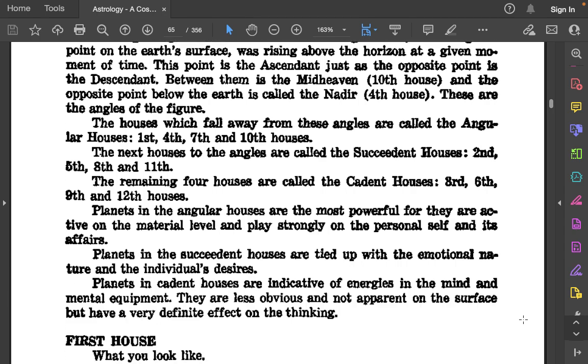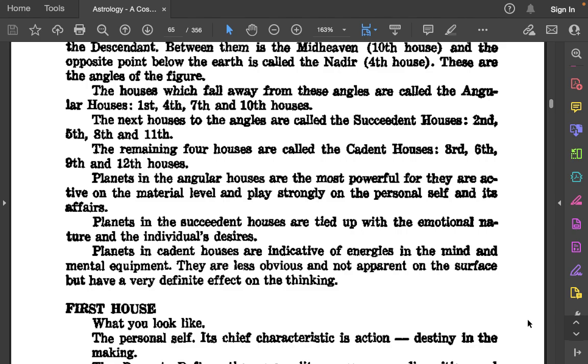The houses which fall on these angles are called angular houses: 1st, 4th, 7th, and 10th. The next houses to the angles are called the succedent houses: 2nd, 5th, 8th, and 11th. The remaining four houses are called the cadent houses: 3rd, 6th, 9th, and 12th. Planets in the angular houses are the most powerful, for they are active on the material level and play strongly on the personal self and its affairs. Planets in the succedent houses are tied up with the emotional nature and the individual's desires. Planets in cadent houses are indicative of energies in the mind and mental equipment — less obvious on the surface, but having a very definite effect on the thinking.